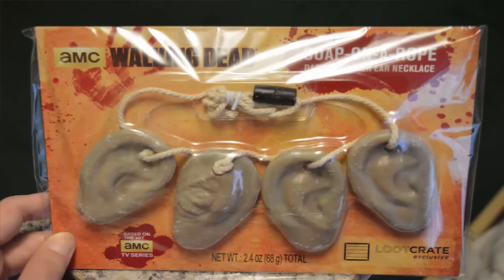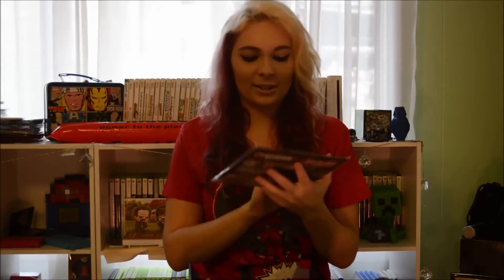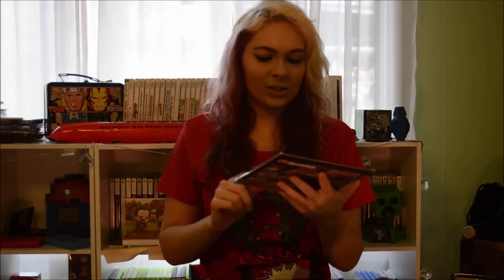Oh my goodness! I also see some ears! This is a soap on a rope — this is Daryl's Walker ear necklace! If you don't watch The Walking Dead, then you wouldn't really understand this, but Daryl has a necklace with ears from zombies on it! And this is apparently soap! I don't think I would use this, but it's really cool and I will definitely keep it! I wish I would have had this for my cosplay when I did a Daryl cosplay! Maybe I will have to do it again and then I'll have the ears on a rope!